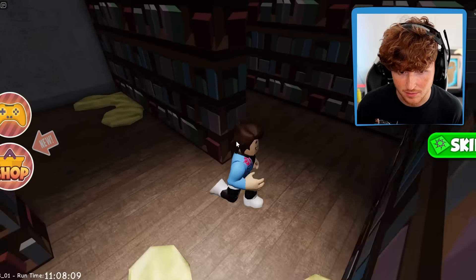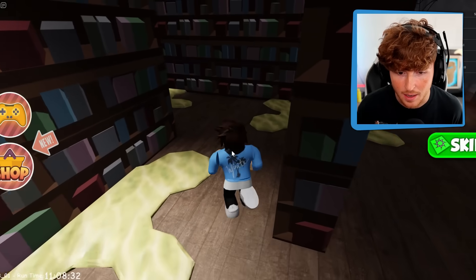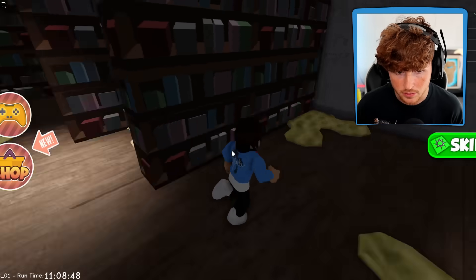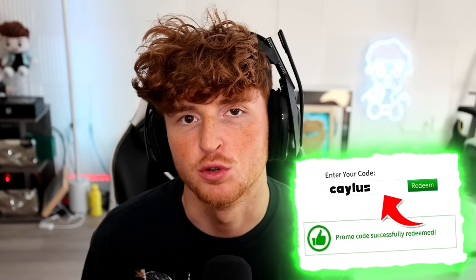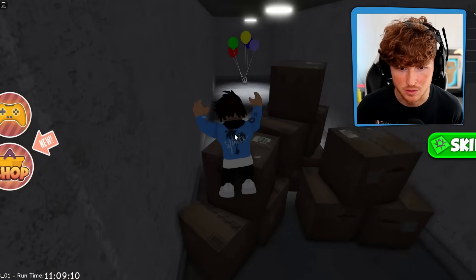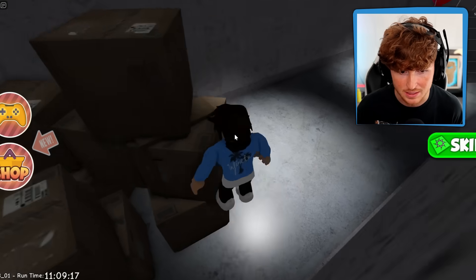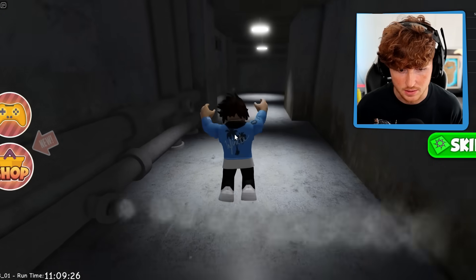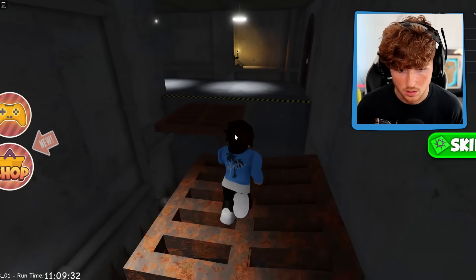We ain't getting a single death — I don't know how I survived that, that was awesome. I'm guessing I can't step in this sludge. What is this library? Okay fine, I won't get a single death from now on, how about that? There's just acid! Come on — yes, we're doing good. Use code catalyst when buying Robux, it really supports me.